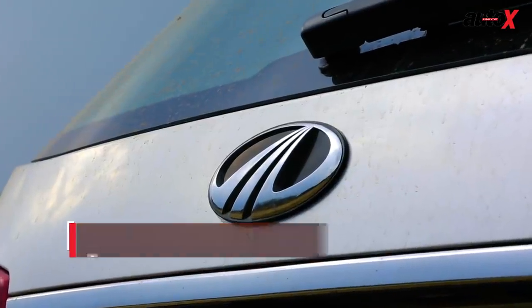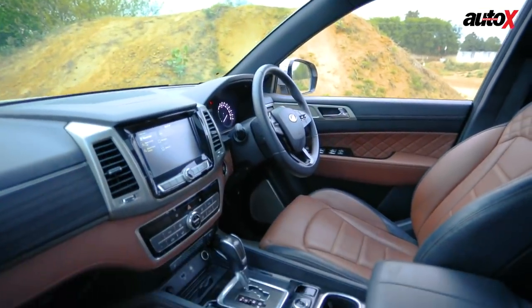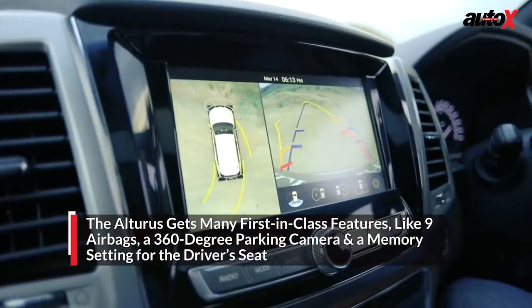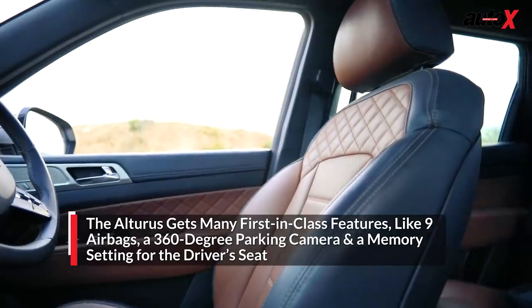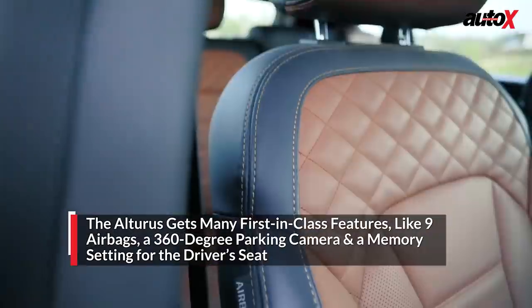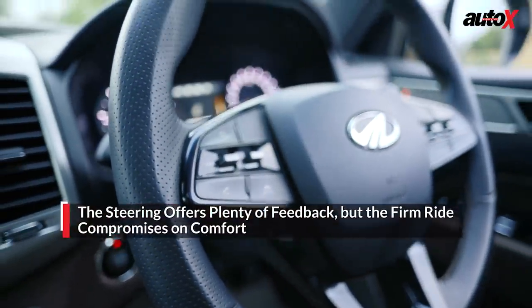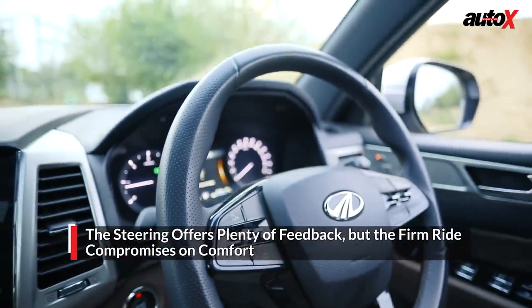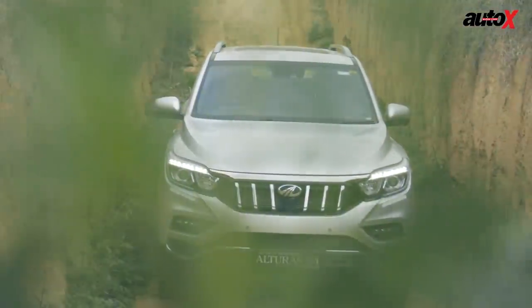The Alturas may not be as well equipped as the Endeavour, but it does bring in some segment firsts such as a 360-degree parking camera, electrically adjustable driver's seat with three memory settings, and nine airbags. We also liked the steering wheel as it provided plenty of feedback. But the overall driving experience was a bit of a letdown due to the harsh ride quality.